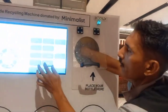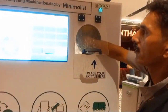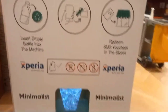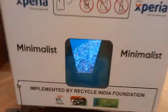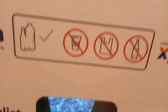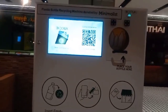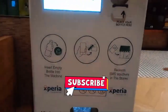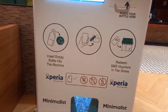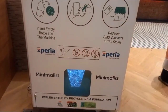As you can see, you insert an empty bottle into the machine and you get particles of plastic.